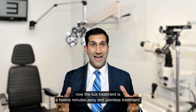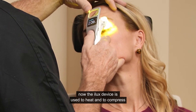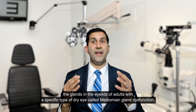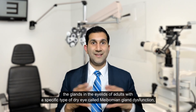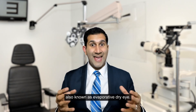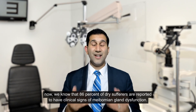The iLux treatment is a 12-minute, easy and painless treatment. The iLux device is used to heat and compress the glands in the eyelids of adults with a specific type of dry eye called meibomian gland dysfunction, also known as evaporative dry eye.